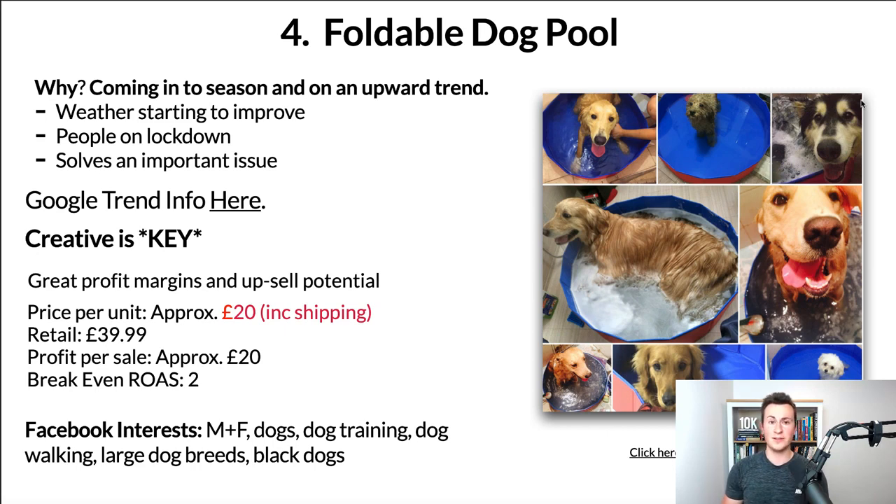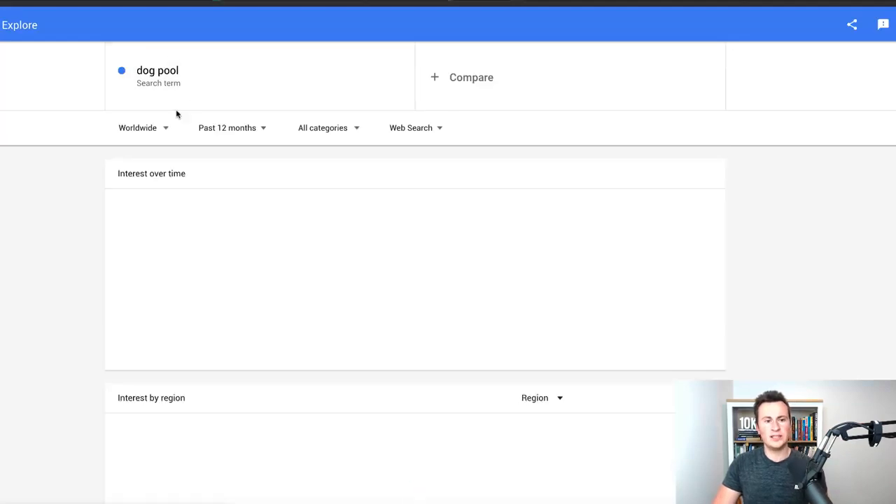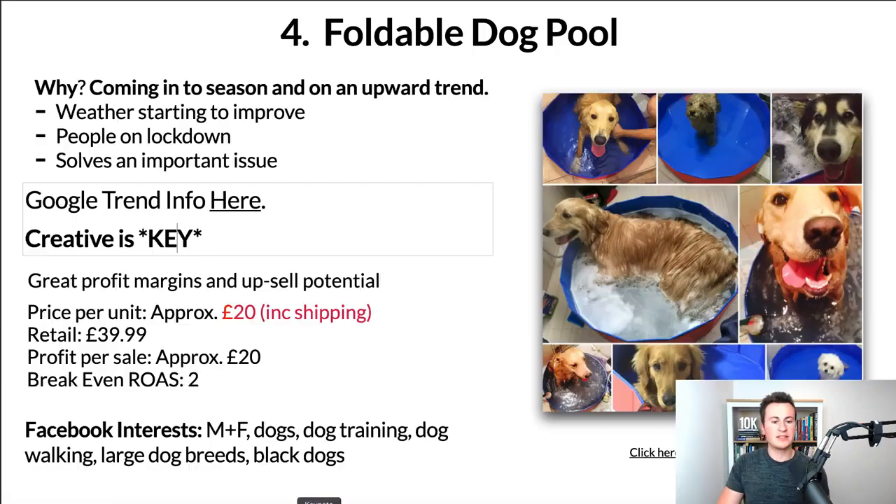In terms of Google Trends, the search term 'dog pool' worldwide — again it's been the most popular ever in the past 12 months and it's currently on an upward spike, which makes it perfect and ideal to start selling right now.